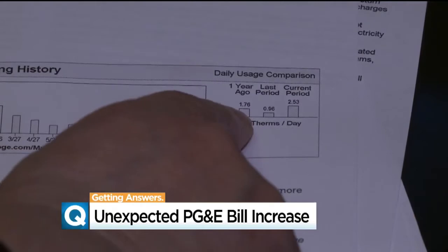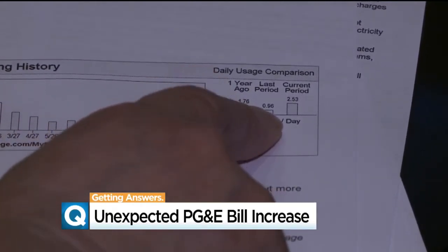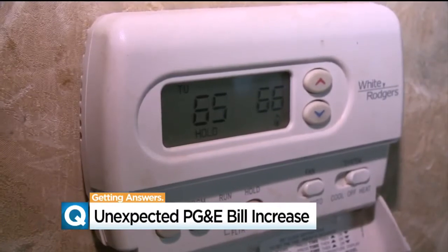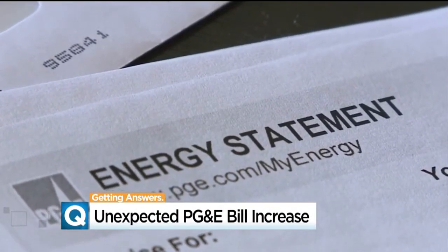The baseline is based on where you live and the climate. Montez explains there is a strategy PG&E hopes you'll use to control your own personal power use. When people stay within tier one, that's your lowest cost. But if they use more therms than they are allowed in tier one, the cost per therm goes up.